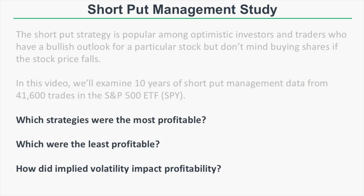In this video we're going to answer the questions: which strategies were the most profitable, which were the least profitable, and lastly how did implied volatility at the time of entering these trades historically impact the profitability? So when you factor in implied volatility, which of these short put management combinations actually performed the best and which performed the worst?